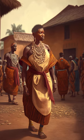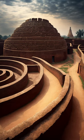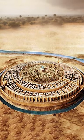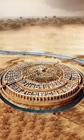Once upon a time, in the ancient kingdom of Benin, there stood a magnificent wall that stretched for miles. The Great Wall of Benin was a testament to the engineering skills and artistic prowess of the people of Benin.